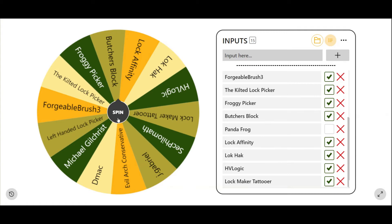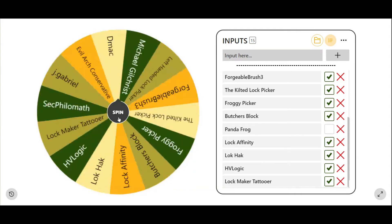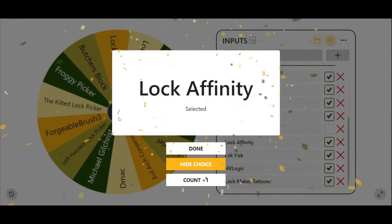And now for the second prize package — the second one goes to Lock Affinity! Congratulations, Lock Affinity. He picked a really nice Lockwood lock from his videos, and if I remember correctly, he told the story about racing BMX bikes and the glory days from that. So again, Lock Affinity, congratulations. I'll also put a link to your channel and your video in the description of this video. Thanks for participating.